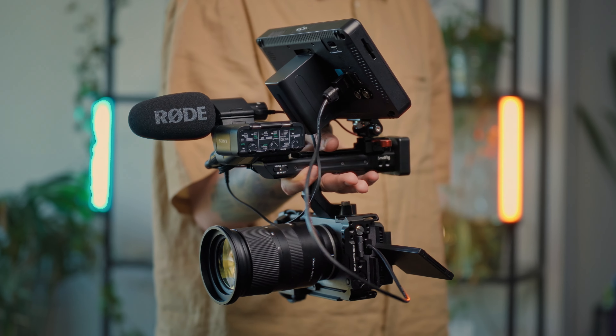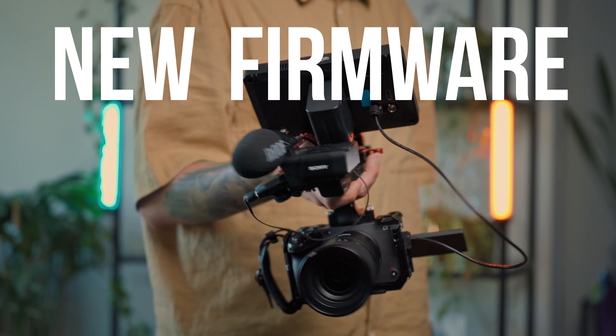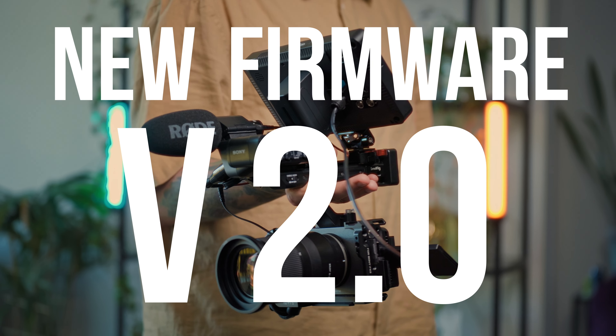Since a couple of days, I feel like I have a new camera. Well, I had it since November 2021, but I got an update that lets us achieve even more with it. I'm obviously talking about new firmware for the Sony FX3 version 2.0.